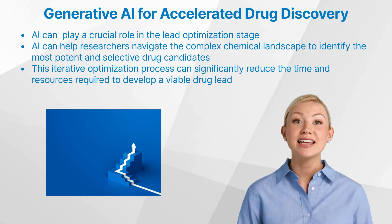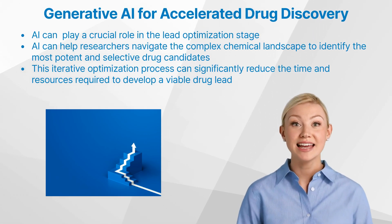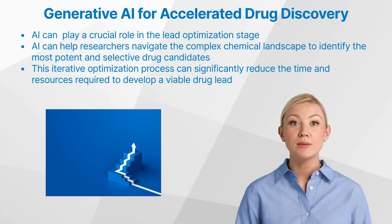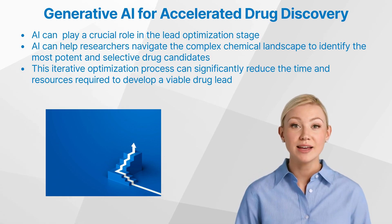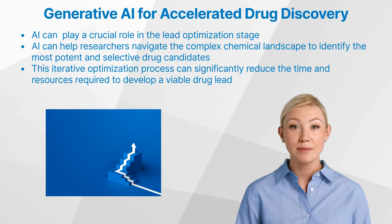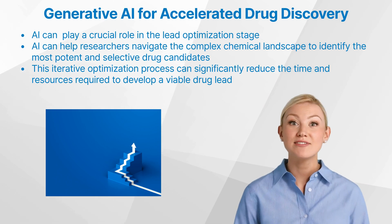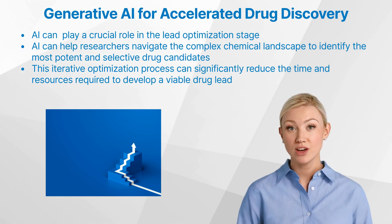Beyond the initial drug candidate identification, generative AI can also play a crucial role in the lead optimization stage. By iteratively refining and improving the structures of promising compounds, these models help researchers navigate the complex chemical landscape to identify the most potent and selective drug candidates. This iterative optimization process can significantly reduce the time and resources required to develop a viable drug lead.